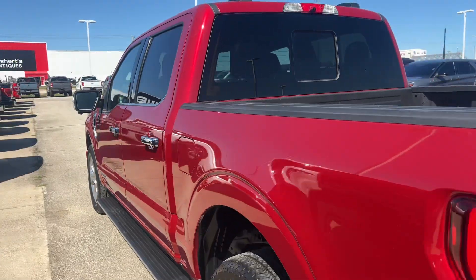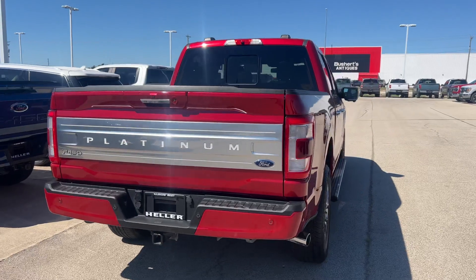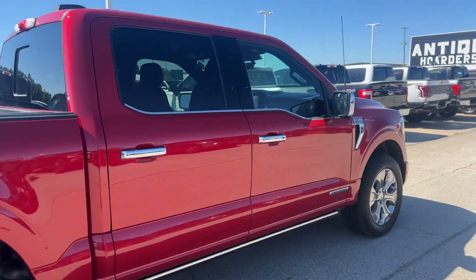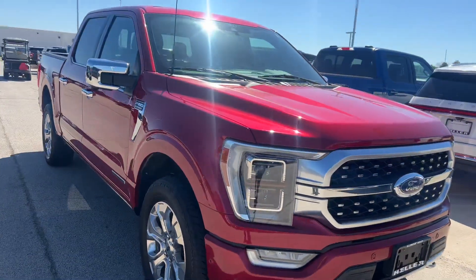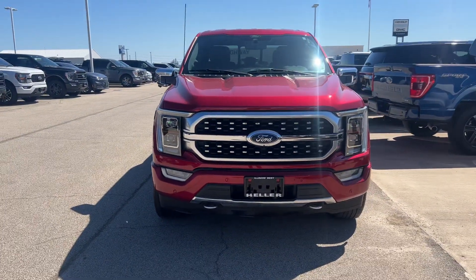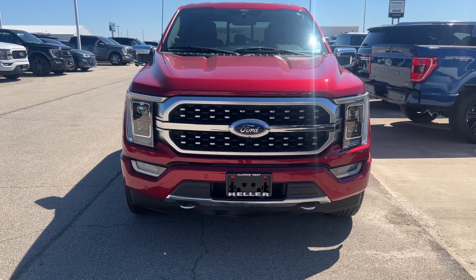Once again, my name is DeAndre, product specialist here at Heller Ford. Thank you for your inquiry on the 2021 Ford F-150 Platinum Power Boost — the vehicle is here and available. If you have any questions or concerns, please feel free to give me a call or shoot me a text. My personal cell number is 217-806-3139. Thank you for your time and I look forward to hearing from you.